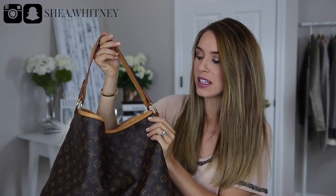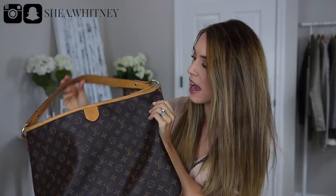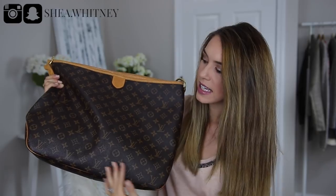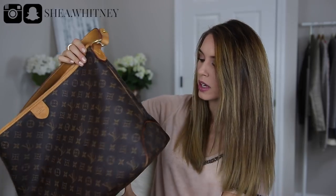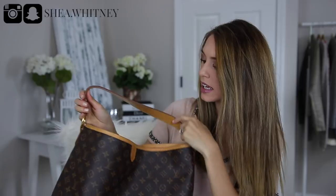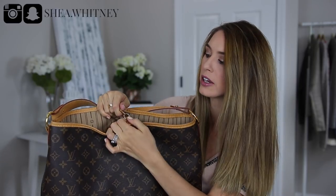The measurements of this bag are 13 inches high, 16.5 inches lengthwise, and 6 inches wide. A long time ago I spilled water in my bag and it definitely darkened the Vachetta right here — it's kind of annoying but I don't notice it that much. It is definitely kind of a downfall for the Vachetta leather.